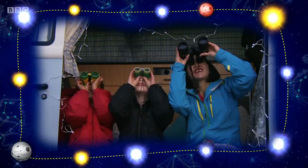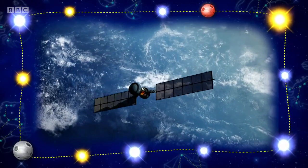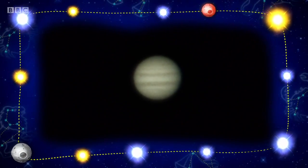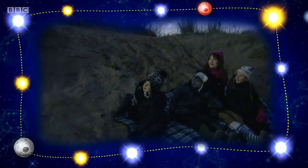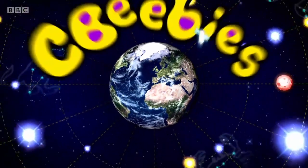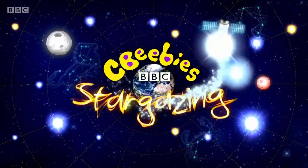We're going stargazing. Spot a zooming satellite. We're going stargazing. We're going stargazing. Glimpse the moon and the planets above. We're going stargazing. We're going stargazing. Come and join us underneath the stars.